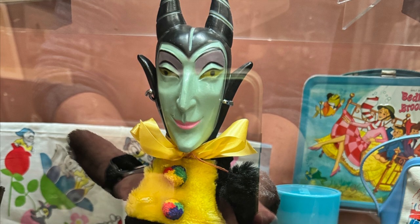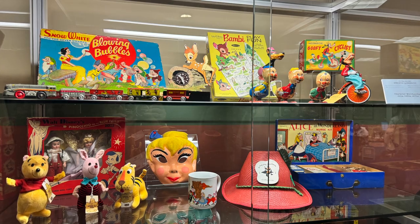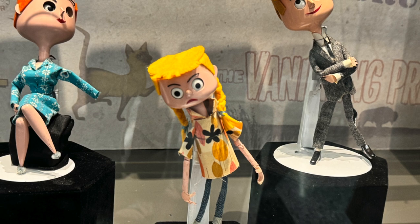They had some Disney toys on display. There were some strange things, but it was cool to see a Bedknobs and Broomsticks lunchbox, a bunch of old games, and some really cute figurines.